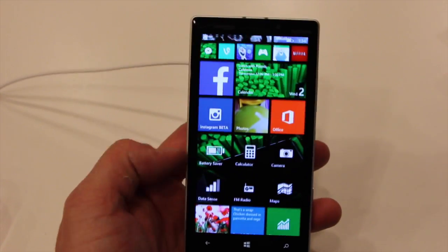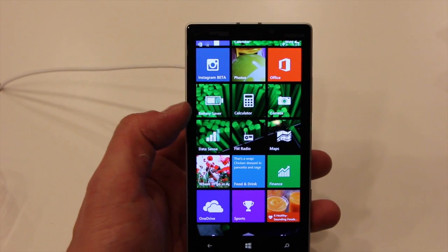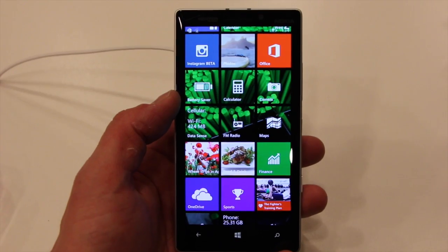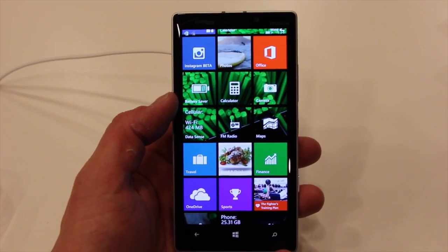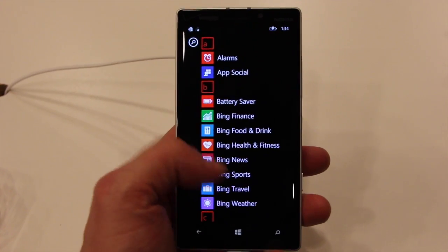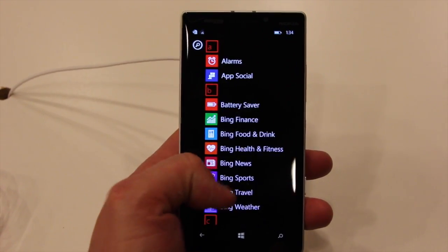You can see here we've got the battery sense tile that lets you know about your battery usage. It can be used to go to battery savings mode. The regular menu system looks about the exact same — there's no real change here.